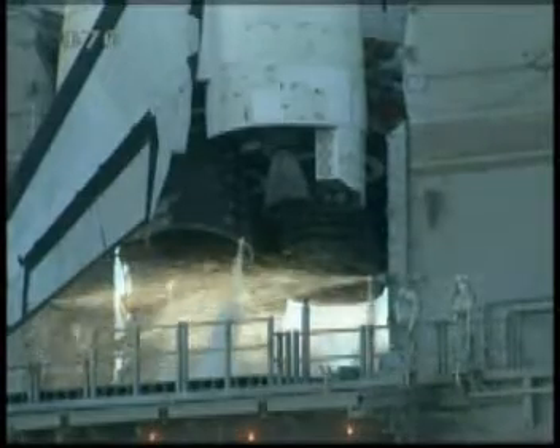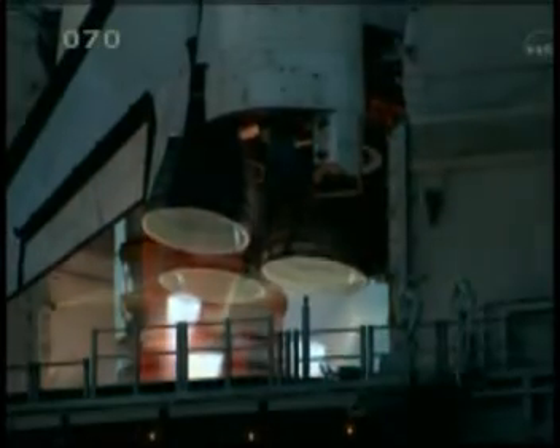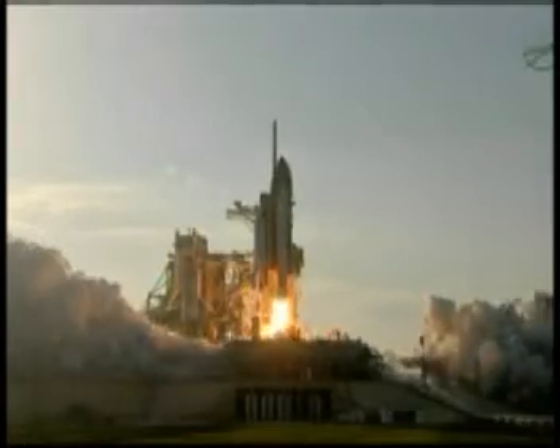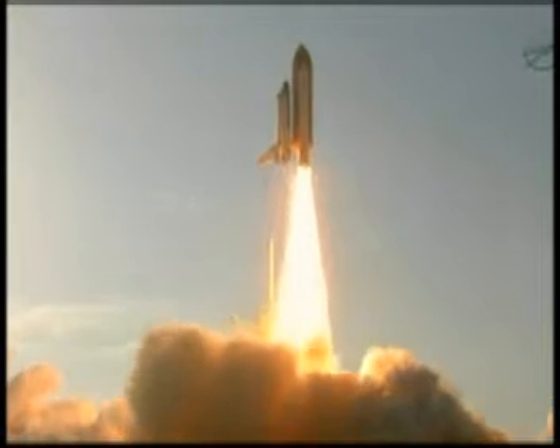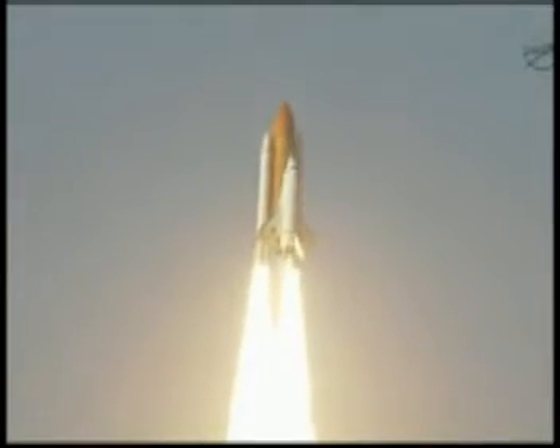Go for main engine start. We have main engine start. Two, one, booster ignition and the final liftoff of Discovery — a tribute to the dedication, hard work, and pride of America's space shuttle team. The shuttle has cleared the tower.